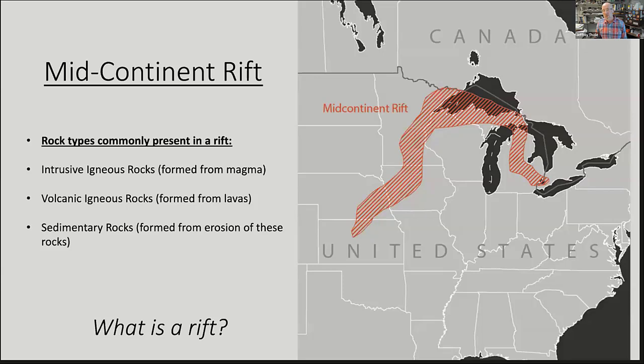The Mid-Continent Rift is a large structure consisting predominantly of volcanic, intrusive igneous rocks, and derived sediments. It extends from Kansas all the way to southeast Michigan. This activity started approximately 1.1 billion years ago and continued for about 23 million years — geologically a relatively short period of time, though we throw around millions of years routinely in geology. It's a significant event in the history of North America.